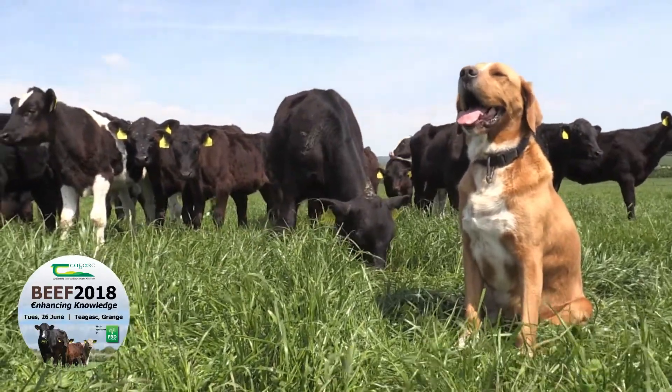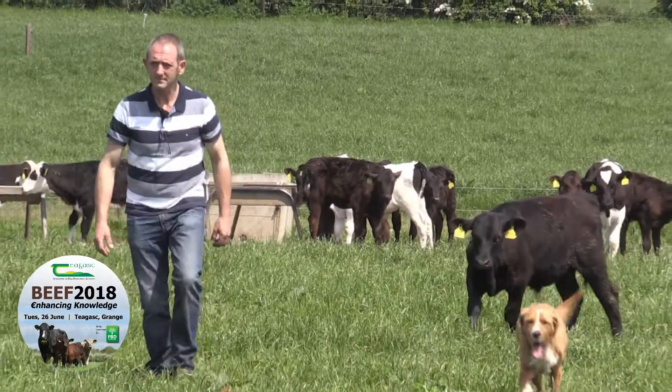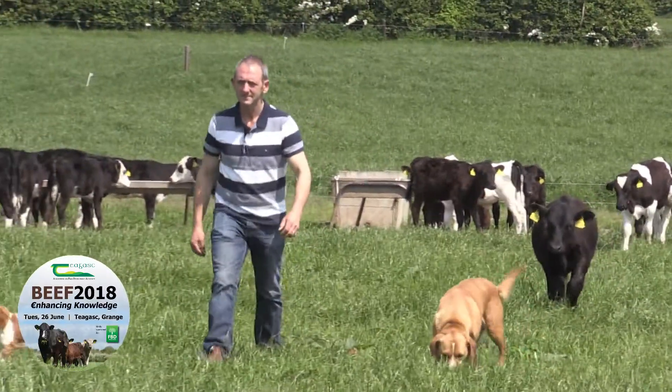We can see what demand is coming, what's growing, so we know what paddocks we can close up. At the moment we're operating at about three and a half livestock units to the hectare. It can be a bit of a task in the shoulders of the year — come spring and in the autumn — but with the paddock system again, I have to say, we get there.